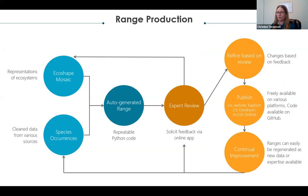To summarize our production process: we start with our EcoShape mosaic, add in clean species occurrence data, auto-generate our range using Python code, push it out to expert reviewers via the online app, and refine the map based on feedback. We then intend to publish maps on various platforms including the NatureServe website, Explorer 2.0, and ArcGIS Online — all freely available, with all code on GitHub. These are intended to be living products facilitating long-term continual improvement, and all maps can be easily regenerated as new data or expertise becomes available.